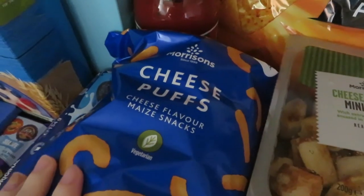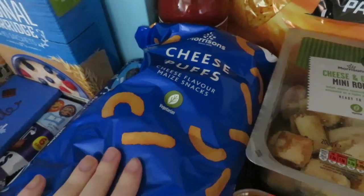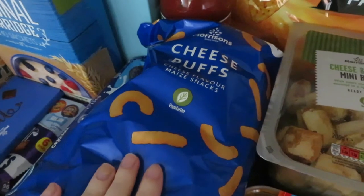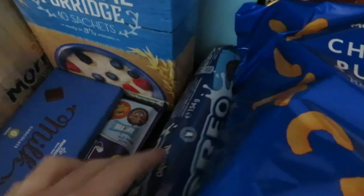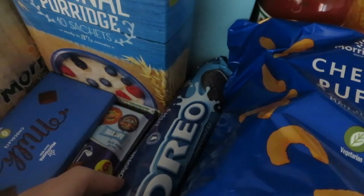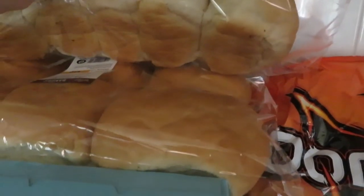Then we've just got some Morrison's own cheese puffs. Aubrey is a really big fan of cheese puffs thanks to my mum, so I thought I'd get her a pack of those and Cole can have some too if he fancies. Then we've got some Oreos — Cole absolutely loves Oreos. And then we've got two packs of cobbs: these are for the hot dogs, and these are the burger buns for the burgers.